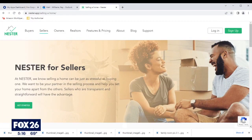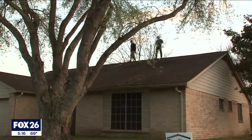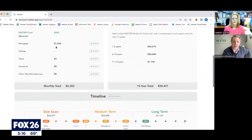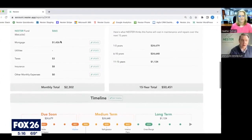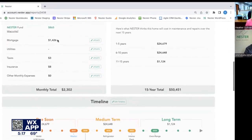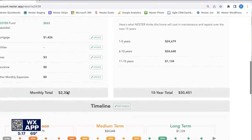Nestor gathers information from MLS listings, realtors, and sellers to show buyers when a home's roof, windows, and appliances are due to be replaced based on their age, and how much money to set aside each month. Instead of thinking about whether you can afford $1,400 a month, this buyer should really be thinking about whether they can afford $2,300 a month.